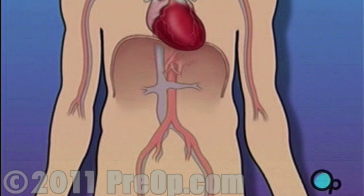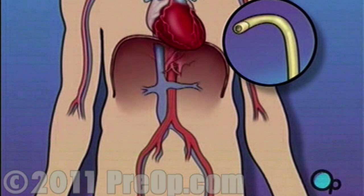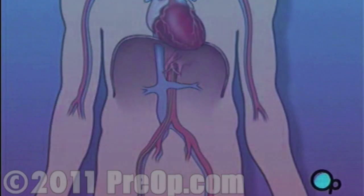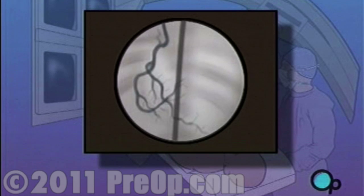During a cardiac catheterization, a heart specialist will insert a thin tube into an artery in the arm or leg and gently guide it towards the problem area in the heart. Once the tube is in place, a special dye is injected and a series of x-rays are taken. These x-rays allow your doctor to see exactly how blood is flowing in your heart.